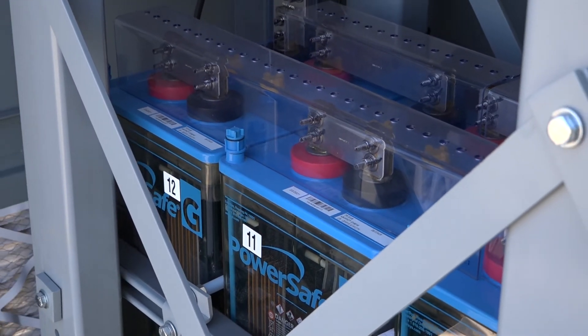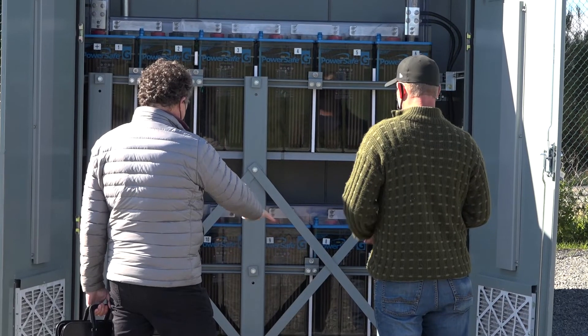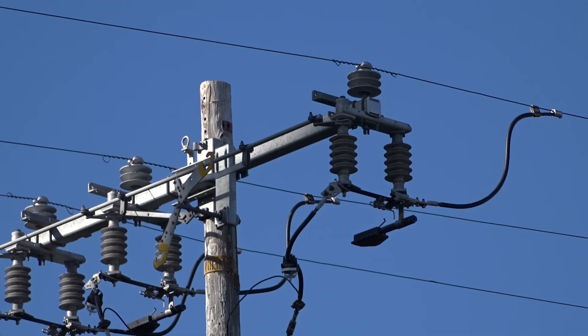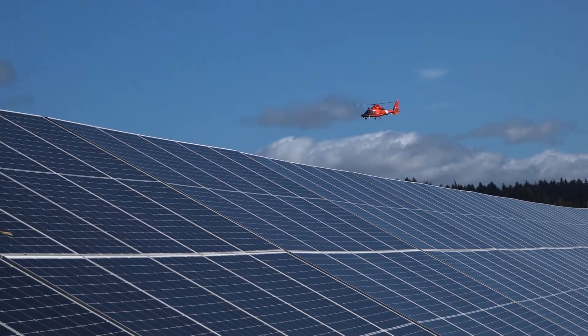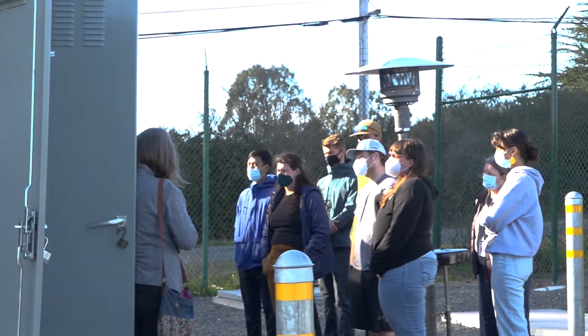Recently, we completed the first microgrid in California to serve multiple customers with 100% renewable energy. This grid is located at the Redwood Coast Airport and guarantees uninterrupted power for the airport, medical emergency services, and the neighboring Coast Guard air station. And we're creating not only change in our community, but we're also creating a blueprint that's being used throughout California for people that are creating their own energy hubs.